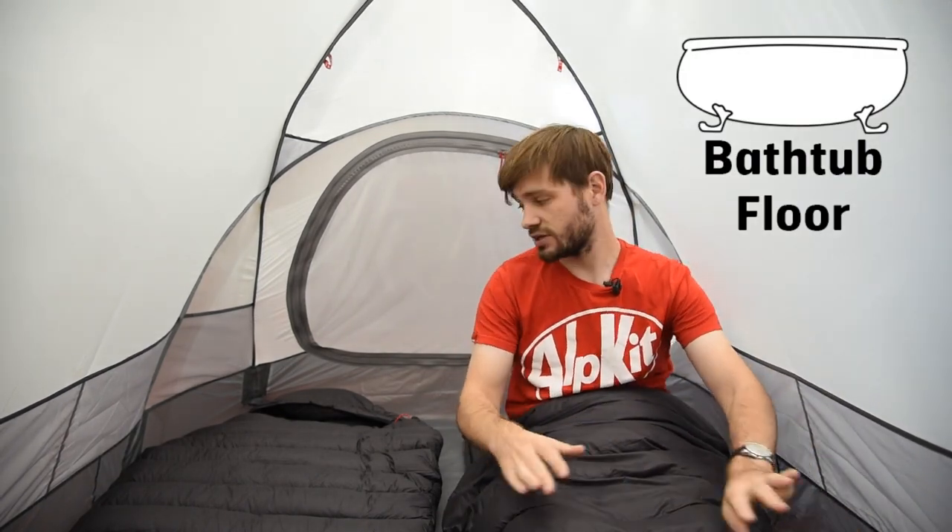Inside as well, you've got a bathtub groundsheet with all the taped seams. The bathtub groundsheet goes all the way around, so even in the wettest of English weather the water should be kept out.